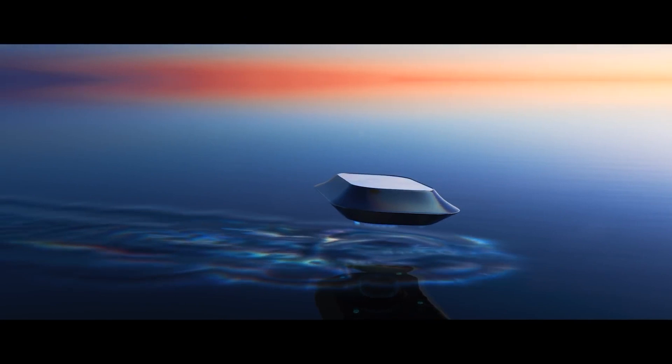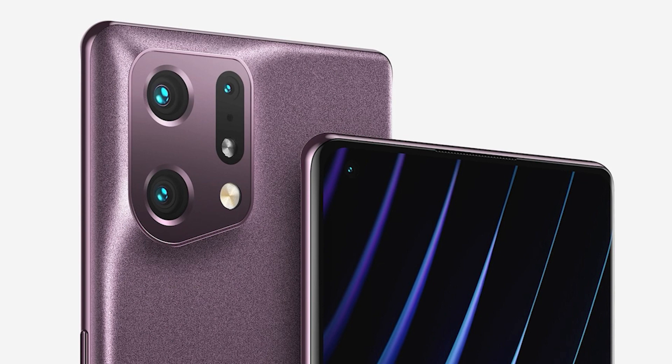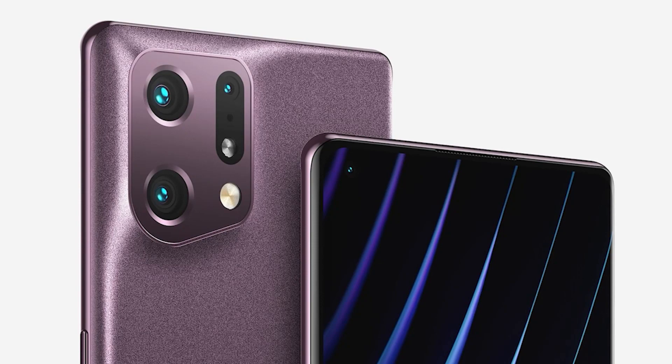This year the company will launch the Find X5 series, and we have already seen some renders of the Find X5 Pro. Those renders revealed that design-wise the Find X5 Pro will not be a lot different than the Find X3 Pro. The only change is in the design of the camera module on the back.